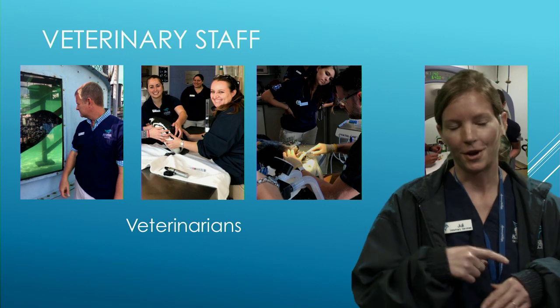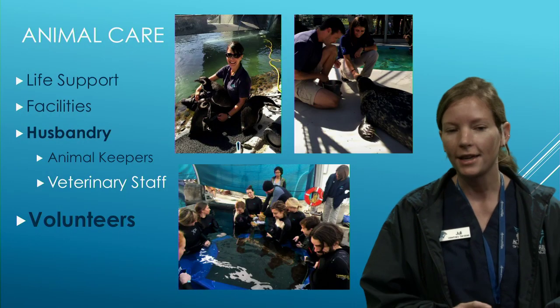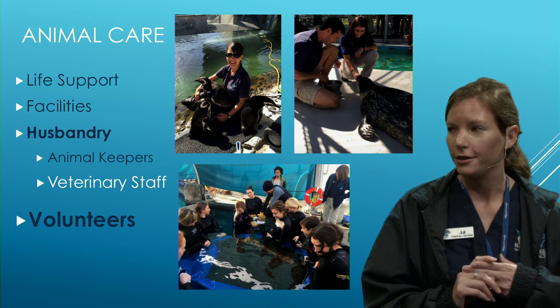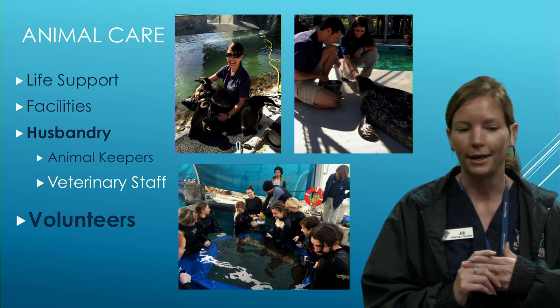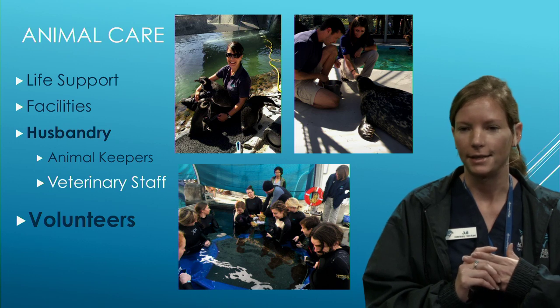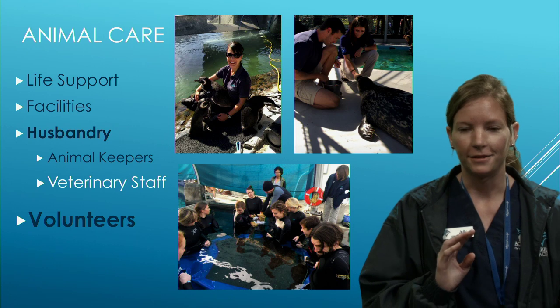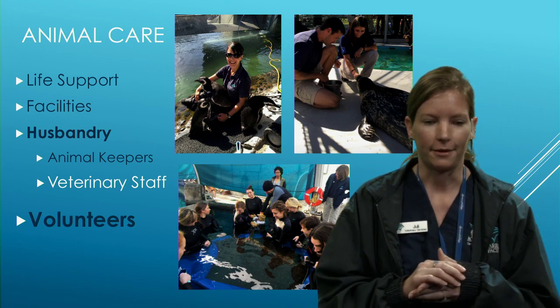Here's a question — for over 12,000 animals and over 900 different species, how many veterinarians and vet techs do you think we need to run a facility like this? Talk amongst yourselves and text in what you think.